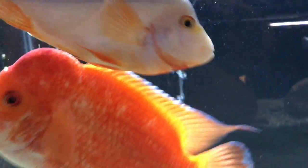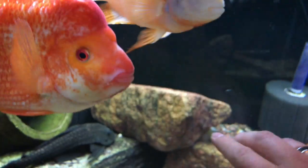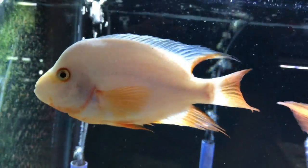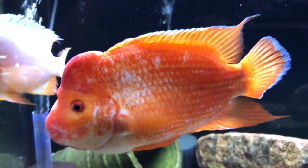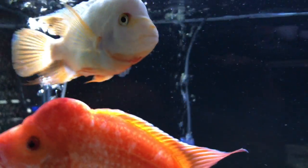Down below is the other Midas — male and female. They're both doing well also.